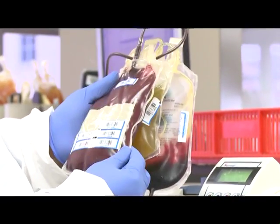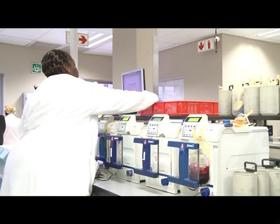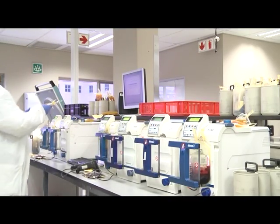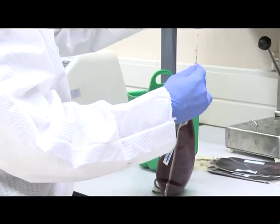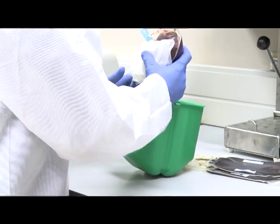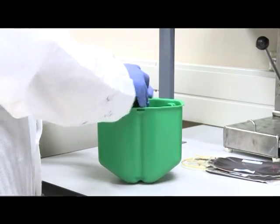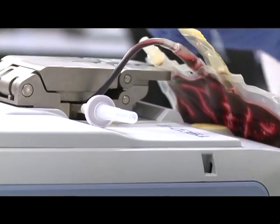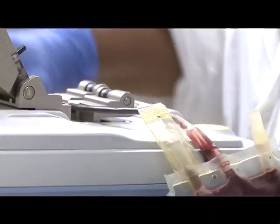One unit of blood can save up to three lives, because the lab technicians are able to separate it into three different parts. These components are then used to treat different illnesses. One unit of blood can help an oncology patient that requires platelets, a baby that requires filtered red cell concentrates, and a patient with burn wounds that requires plasma. So there's a wide variety of uses for the various components.